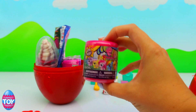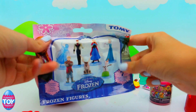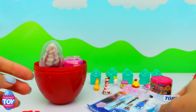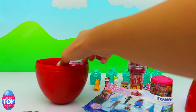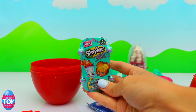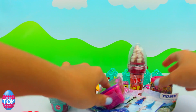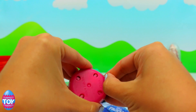We've got some My Little Pony Fashems — I haven't opened any of those for ages so I'm excited to see who we get. There's a Frozen blind bag, a sweetie ice cream that looks cool, and some Season 2 Shopkins.